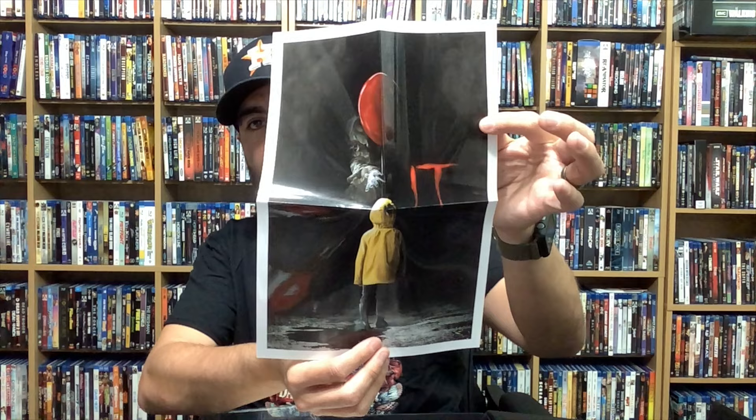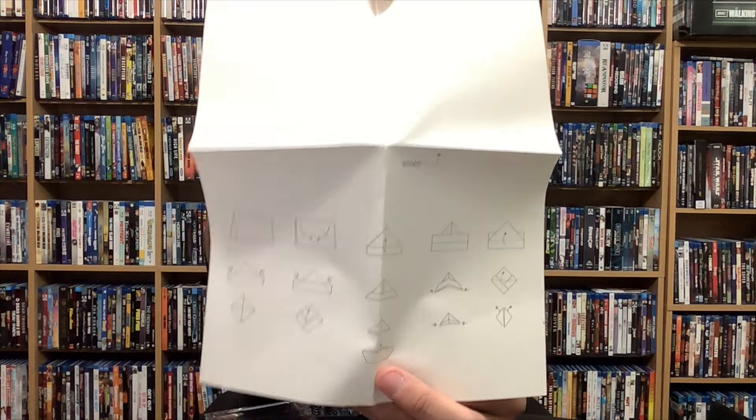We have posters — a cool poster for the original IT, and then a poster for the remake IT Chapter One, and a poster for Chapter Two. I always thought this was genius — just a white poster and then the face makeup there, that's genius. And then a really cool replica — look at that, the SS Georgie — and it gives you instructions on how to make the boat. That's pretty cool, I love that.